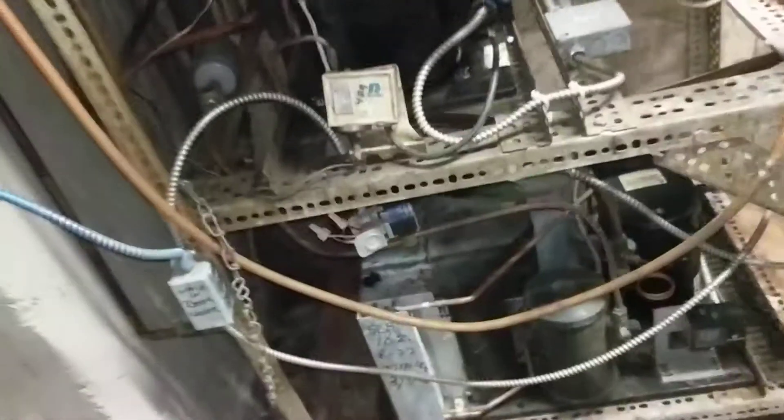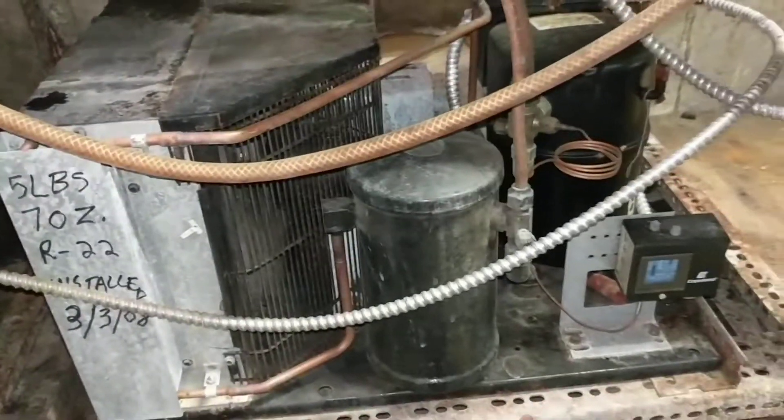I'm going with this bottom compressor out here. That's the one right there, pumping good.